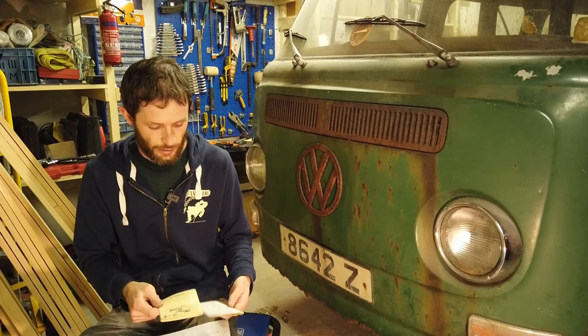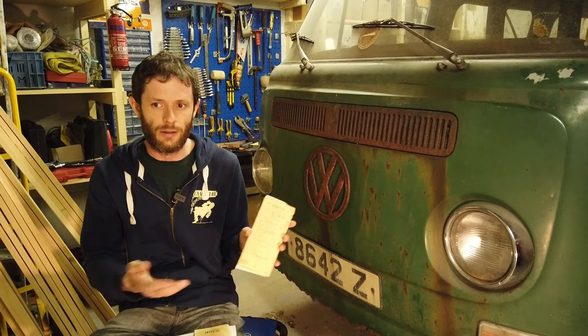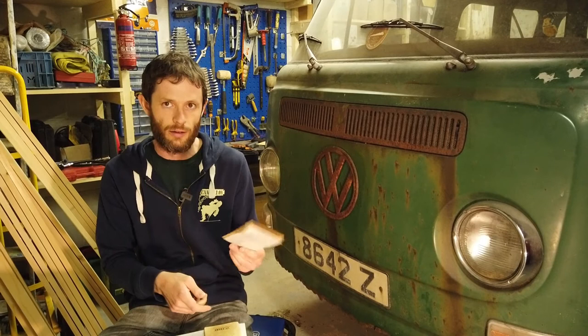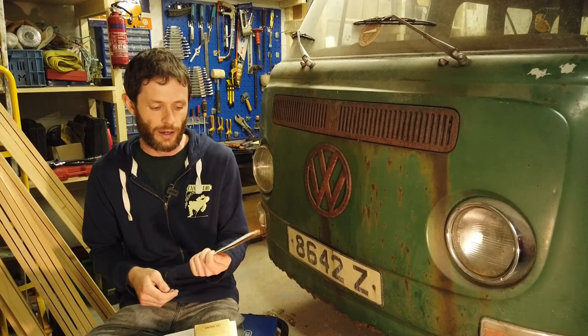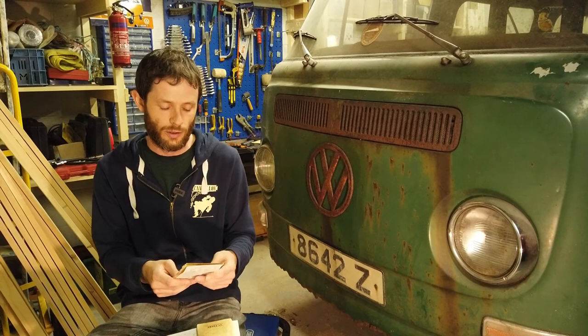You don't get these anymore with vans or any vehicle — they just have a kind of a piece of paper that you exchange between the seller and the owner. But this is very rare to have with a vehicle, and if you have one of these, hang on to it. Don't get rid of it because it's still valid. This is still a valid legal document for this van and my name is on it. Like if you buy a vehicle with one of these, you do the same — you put your name on it.